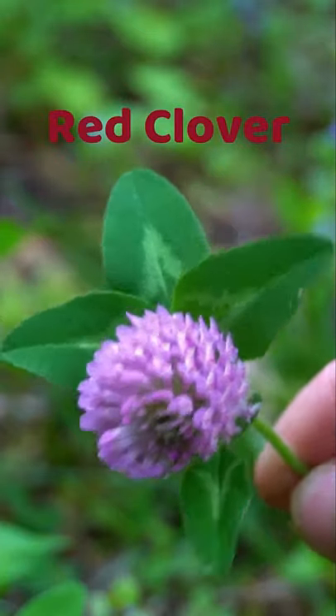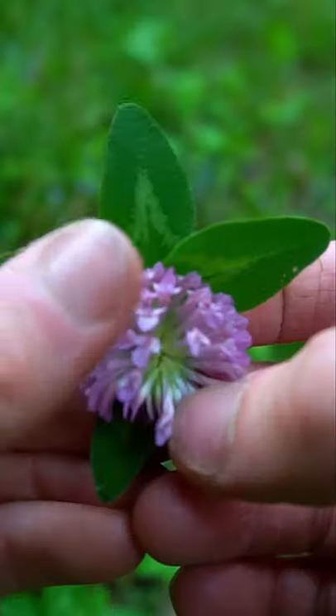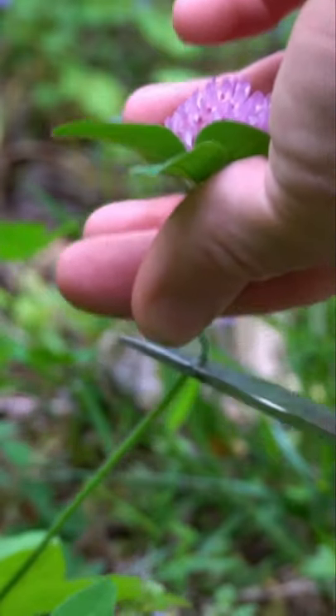This vibrant flower is known as red clover. It's an edible and medicinal plant that grows as ground cover, high in protein and containing vitamins and minerals like calcium, magnesium, and vitamin C. The flowers can be eaten — they have a sweet taste — or dried and used for tea and tinctures. Medicinally it helps the lymphatic system and treats skin conditions like eczema. Its cousin white clover is also edible and medicinal.